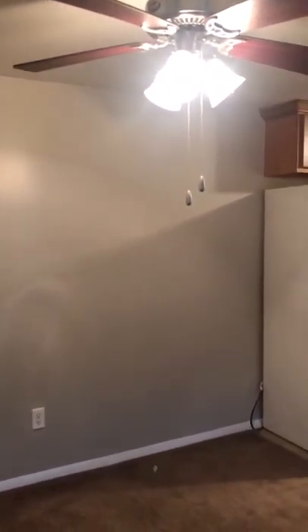As you can see, you walk right into your nice dining area with an overhead fan, as well as a closet for the dining room.